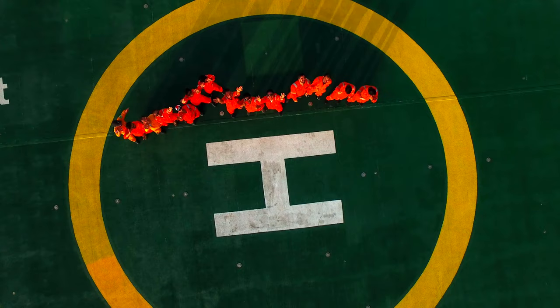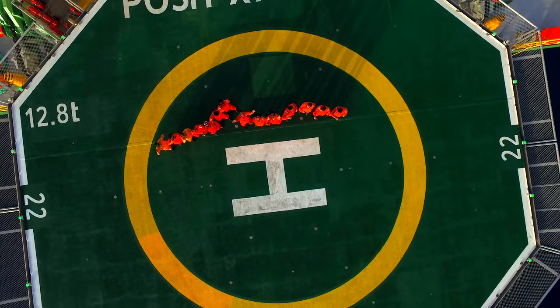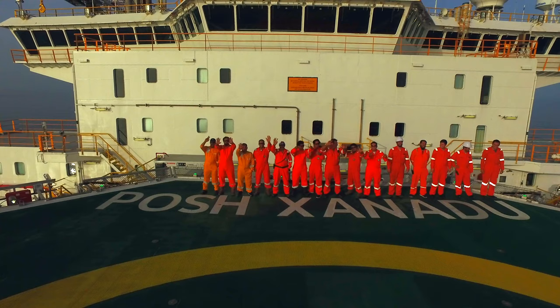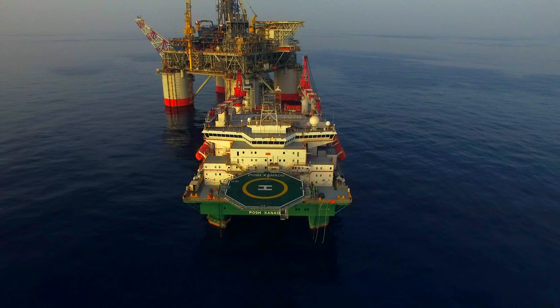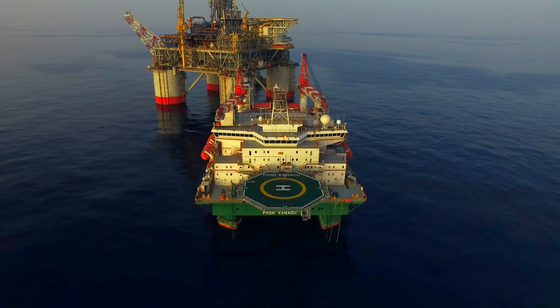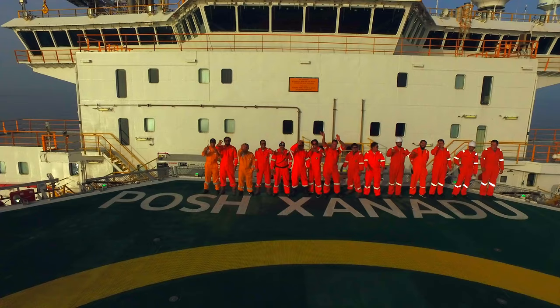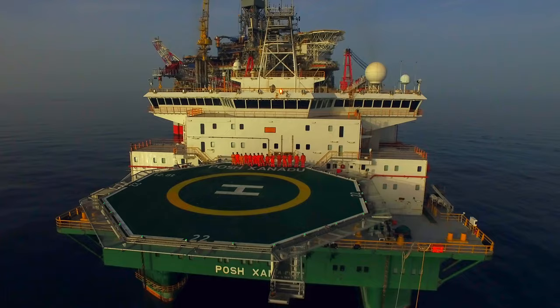Oil rigs in the Gulf directly employ somewhere between 10,000 to 12,000 workers. The total number of directly and indirectly supported jobs by the offshore industry is 62,000, which is 3.3% of the total employment in the state of Louisiana. You can find people from all over the world working here; however, employment numbers do fluctuate with the price of oil.